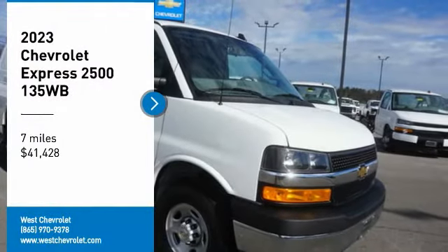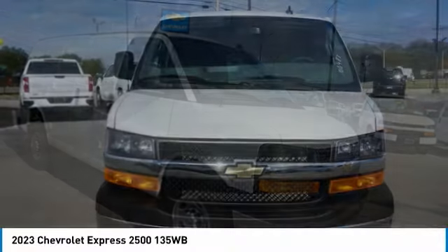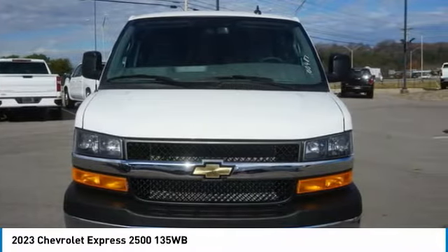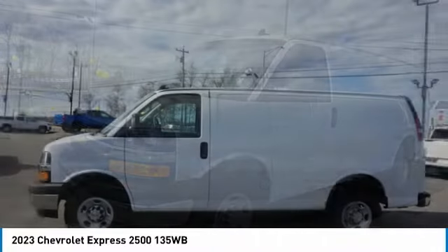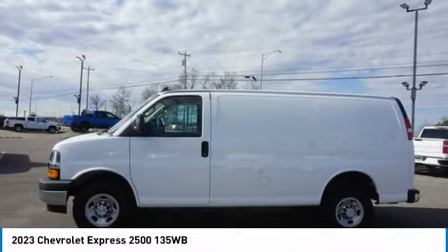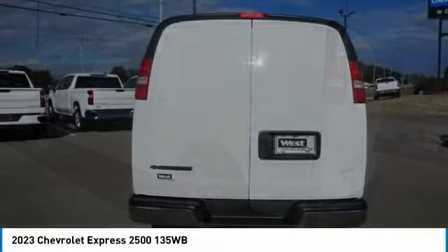Make a great choice today with the 2023 Express. The Express offers massive spaciousness, style, safety, and a surprising amount of optional features. With enhanced towing and hauling capabilities, the Express is built to get the job done.